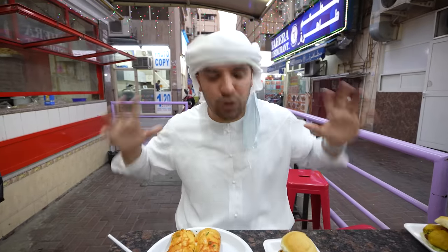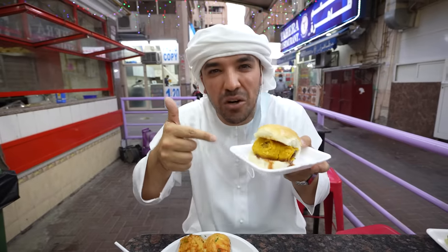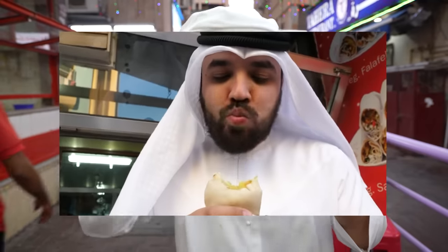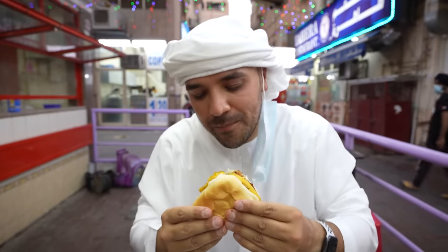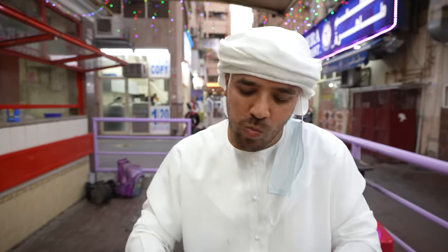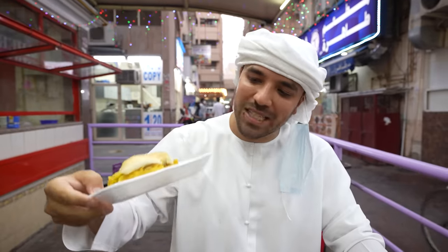The moment of truth — our sandwiches. We have the vada pav, three dirhams, like 80 cents or something. This is like part two of Dubai's cheapest sandwich at the same price. Oh look at that — look at how soft it is. Bismillah. I'm going home, man, because nothing will get better than that. Number one — that is magical.